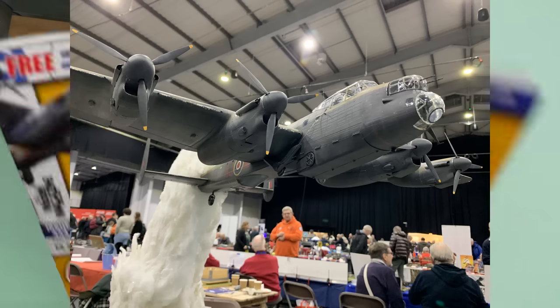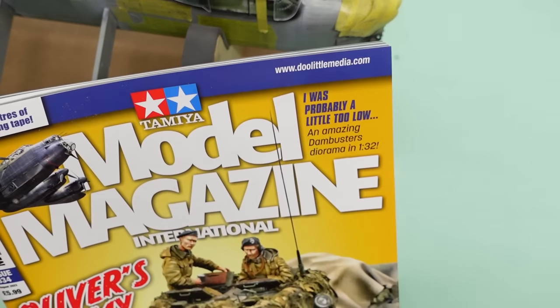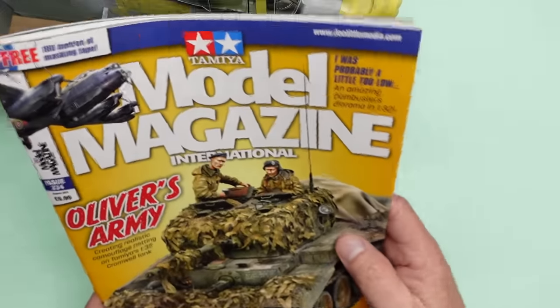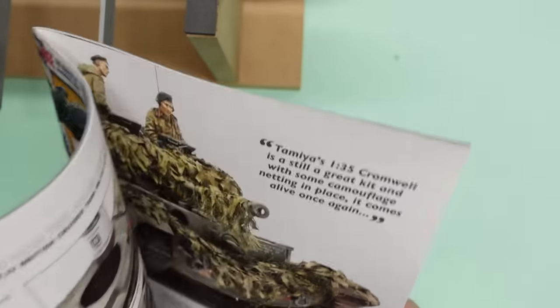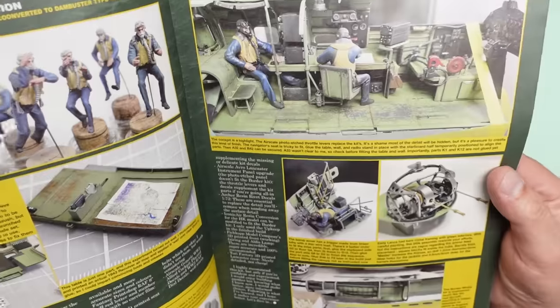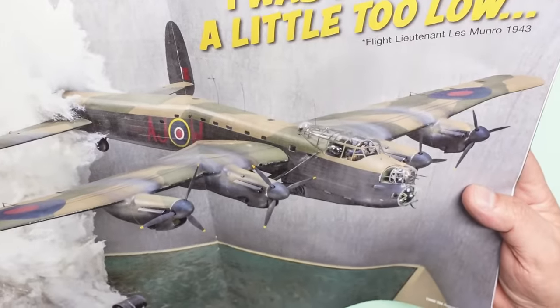Carl also gave me this Tamiya Model Magazine — I noticed the company is now called Doolittle Media. It used to be ADH Publishing; they were on Doolittle Mill or Doolittle Lane, so I'm assuming it's the same company with a name change. The quality of the magazine has really gone up — lovely glossy cover, nice dull-finished paper inside, which would be fantastic for reviews. It's 66 pages, this is August 2023, so if you want to see the Lancaster feature I suggest you get it on backorder.